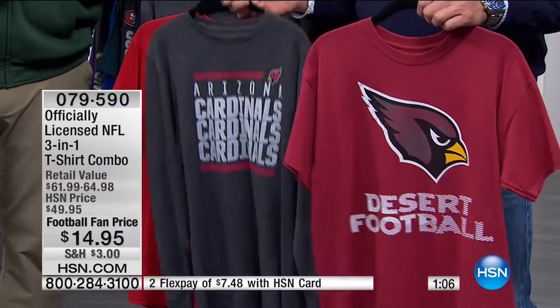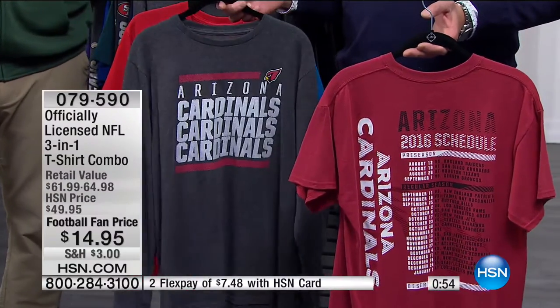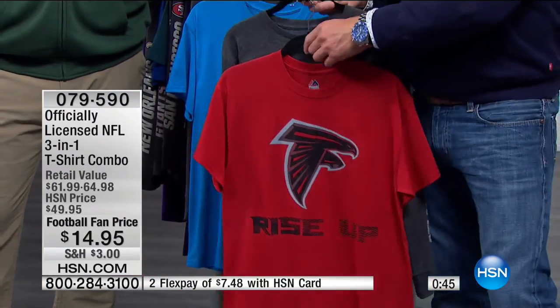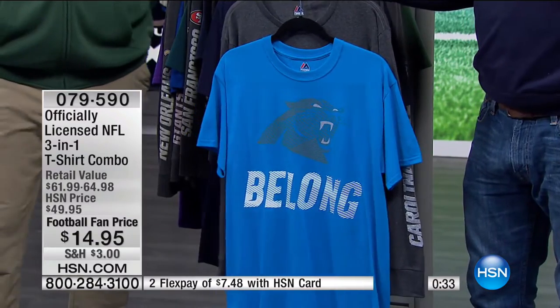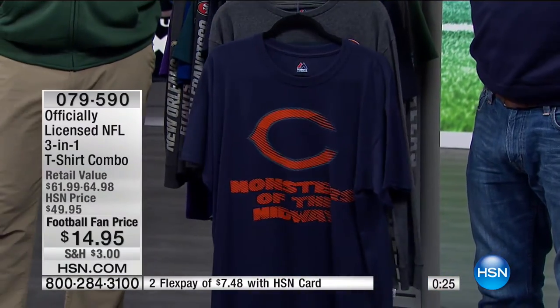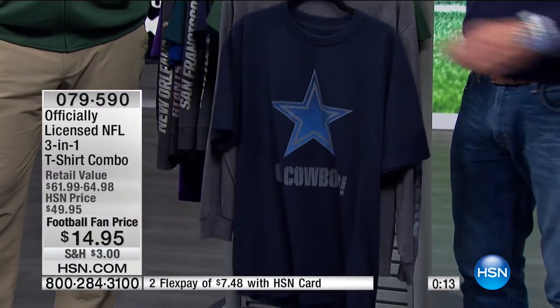We've only got about a minute left. The price on these was $49.95 — it's $14.95 now. Even if you're not a Cardinals fan, buy them just to have cool shirts because they're great, well-made shirts that will last you years. They're comfortable, great for layering, and you never know when you need a gift. If you don't know who lives in Atlanta, chances are they're going to be a Falcons fan — another playoff team. Everything in the show is a great deal today. We are giving everything away — it's clearance, it's the end of the season.